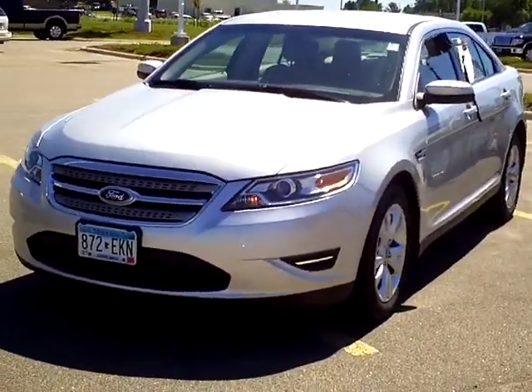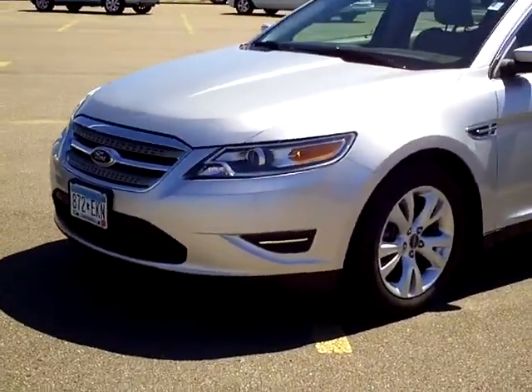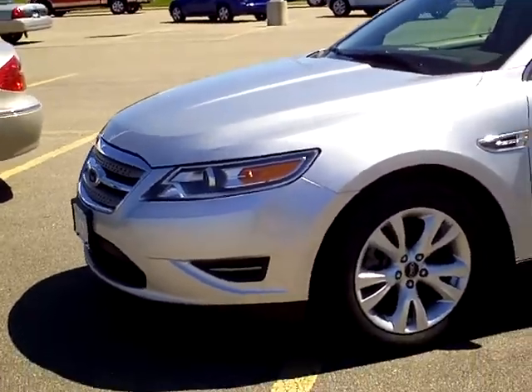Hi, my name is Heather Arntz at Mills Ford Jeep in Wilmer. This is a 2011 Ford Taurus, stock number 3A110029.